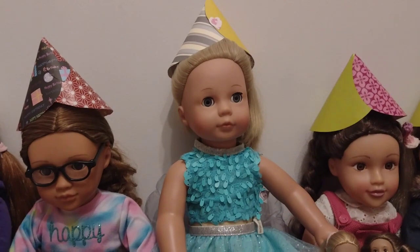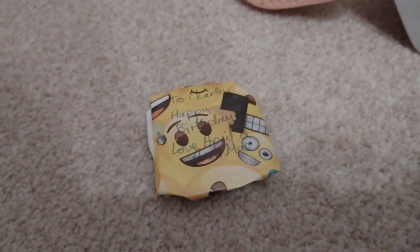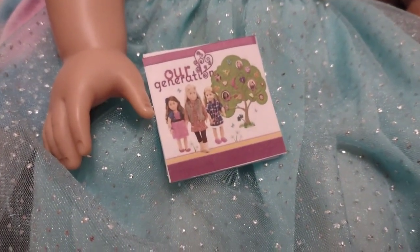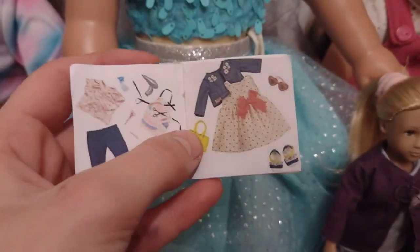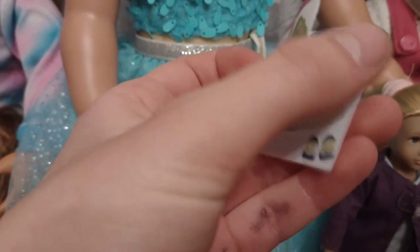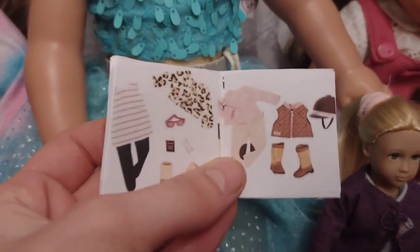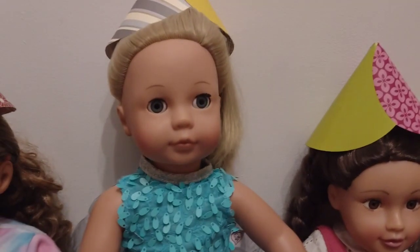I'm going to start by opening some presents and I'm going to open the one from April and Dan May first. It says: to Charlie, happy birthday, love April and Dan May. Let's open it. It's an R-Generation magazine. This beautiful front cover — if you go on the inside, it has a couple of outfits. You go to the next page and it has two more outfits, and then you go to the last page and it has two more. This is so cool.